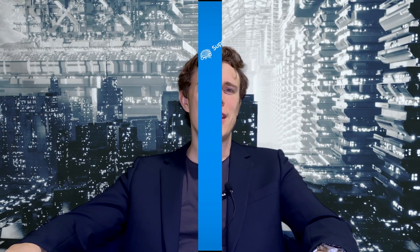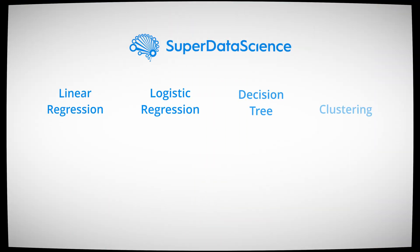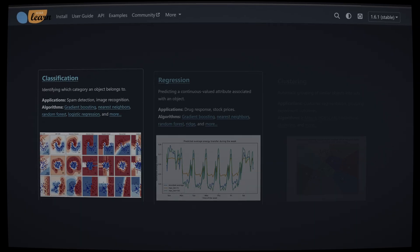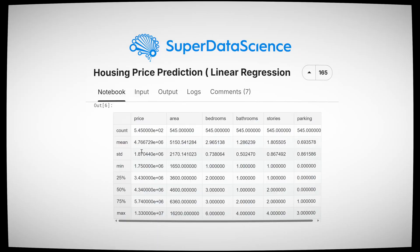Once you're comfortable with Python, the next step is to dive into machine learning. Start with the fundamentals: linear regression, logistic regression, decision trees, or even clustering. Use the scikit-learn library to implement these algorithms easily. And don't just read about them — build small projects like predicting house prices or predicting customer churn. These hands-on projects will cement your understanding and give you something to showcase in your portfolio.